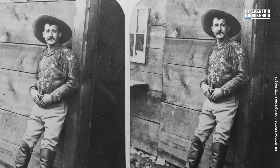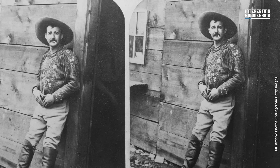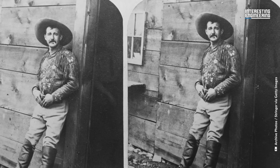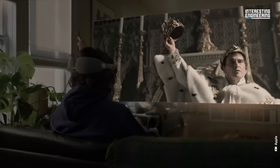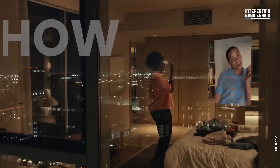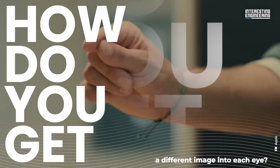Also, aspects like depth of field and focus point are important to match across both images. Even once the images are captured correctly, there is the problem of projection and display — how do you get a different image into each eye?